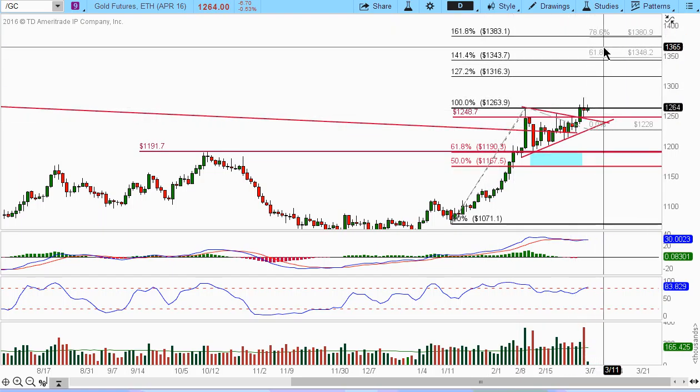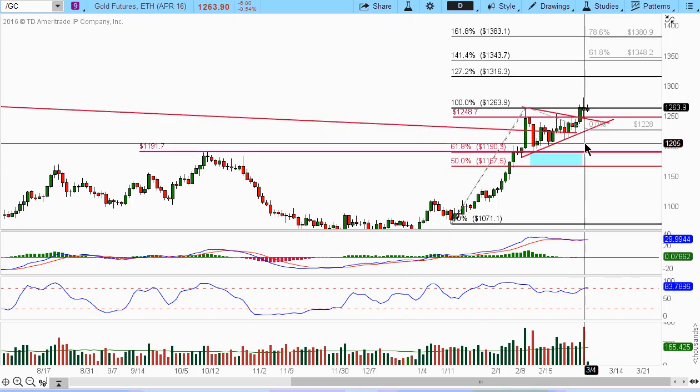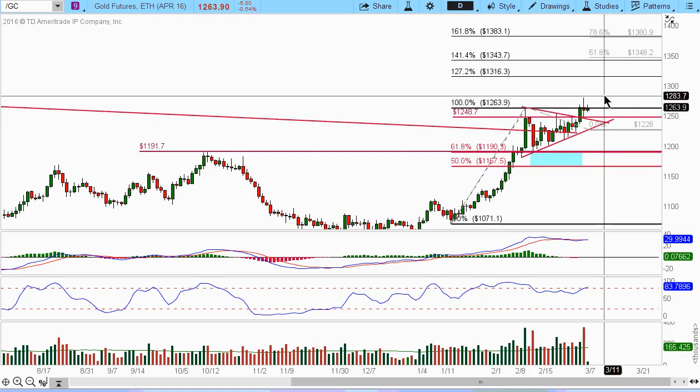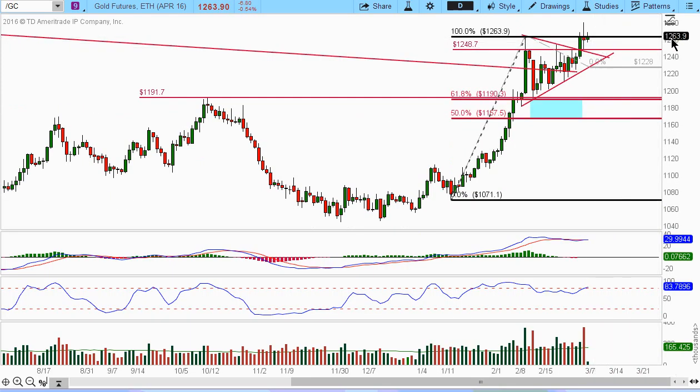We'll probably be looking at that level if this thing continues to bump up. Just keep an eye on that. I'm not in any trade on gold or gold mining stocks, so I won't be chasing it right now because a lot of those things have basically made their move. If you're chasing it, you don't know where the risk is going to be on any kind of pullback. I'd rather just wait for some kind of pullback and then go reassess.